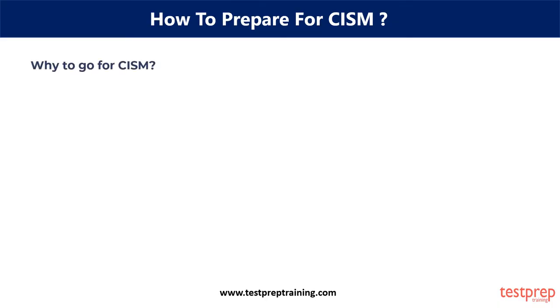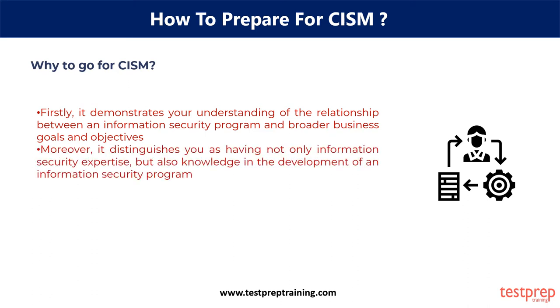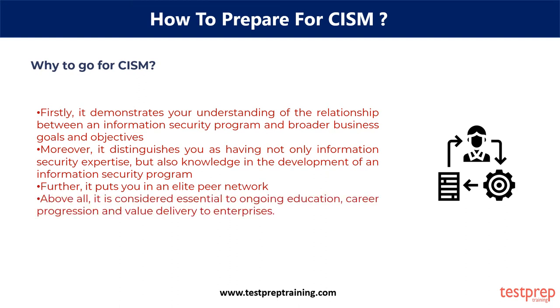Why go for CISM? The demand for skilled information security management professionals is on the rise, and thus the CISM certification is ubiquitous. Moreover, they know how to manage and adapt technology to their enterprise and industry. Firstly, it demonstrates your understanding of the relationship between an information security program and broader business goals and objectives. Moreover, it distinguishes you as having not only information security expertise, but also knowledge in the development of an information security program. Further, it puts you in an elite peer network. Above all, it is considered essential to ongoing education, career progression, and value delivery to enterprises.